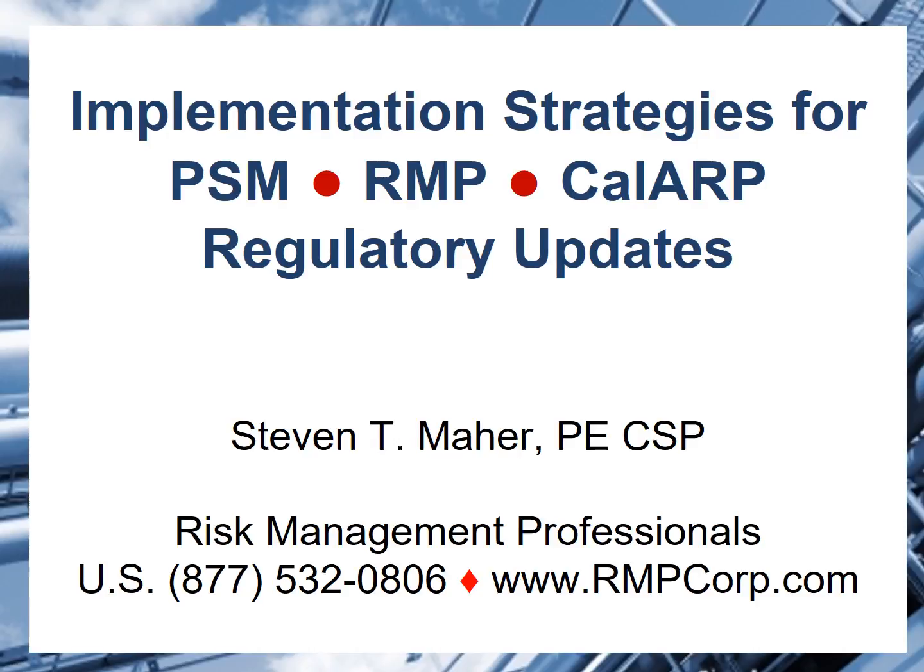A lot of the regulatory changes seem rather ominous at first. They seem very difficult technically. They can involve some skills and some resources that you may not have on site. In a lot of cases, the resources are going to be stretched, even with respect to contractor support. There are fairly straightforward ways to approach these.